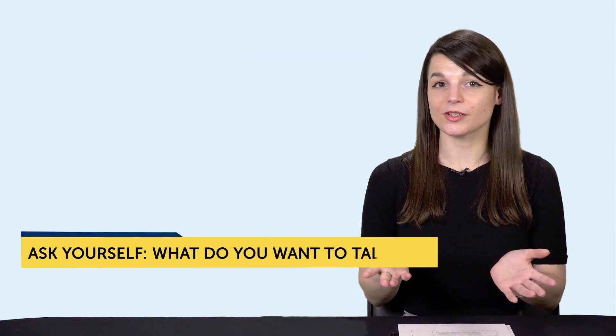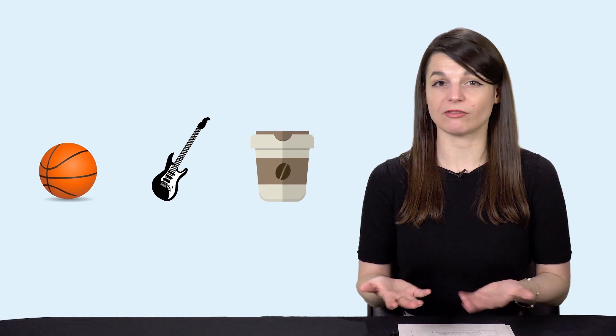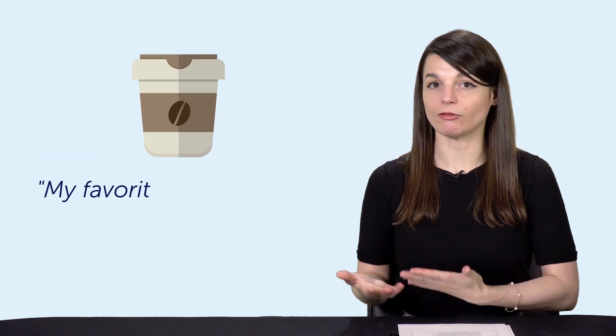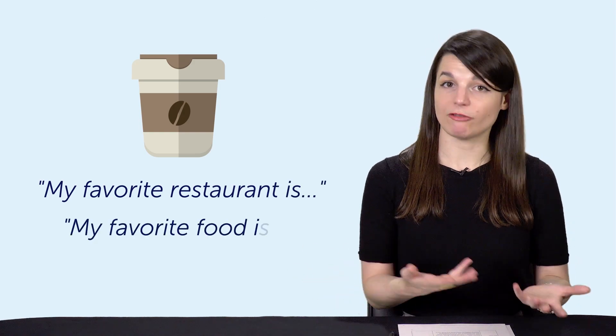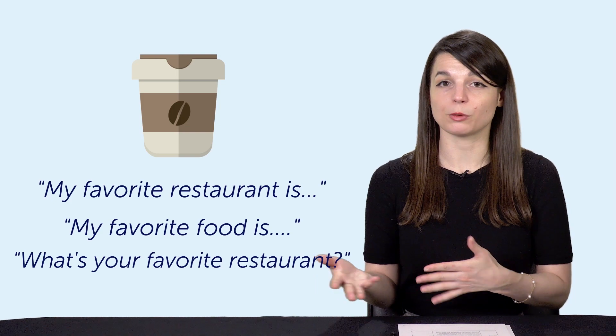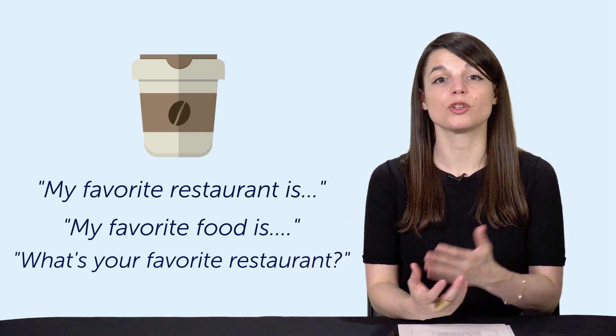Number four: ask yourself what do you want to talk about? Come up with some topics, and for each topic, write out potential questions and phrases that would come up in a conversation. For example, if you want to talk about restaurants, you can have lines like: my favorite restaurant is... my favorite food is... what's your favorite restaurant? And then run these lines through a translation app. It won't be perfect, but it'll give you lines to use that you can correct later.